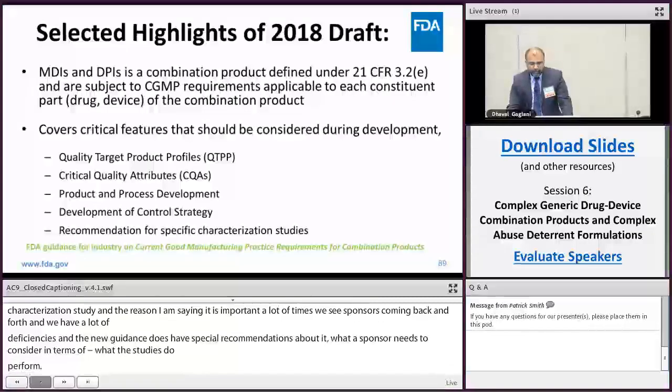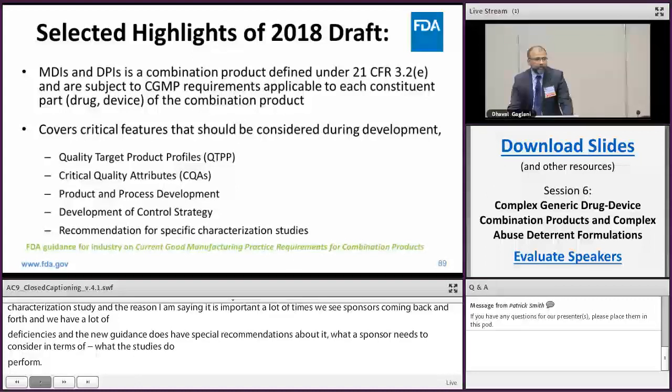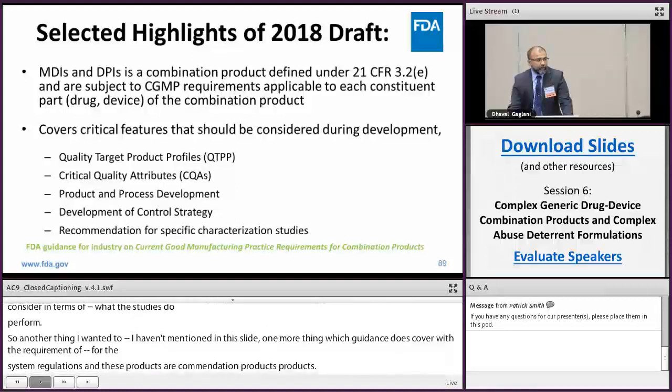The guidance also covers the 820 device quality system regulations. Since these are combination products, there are certain design control requirements based on 21 CFR 820.3 that MDI and DPI products must meet.